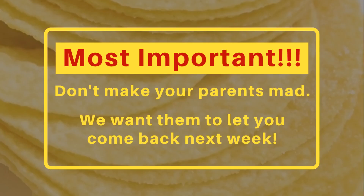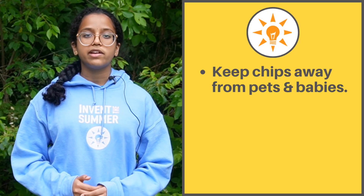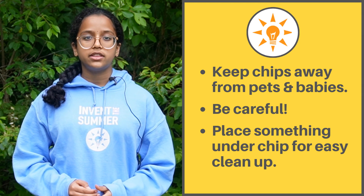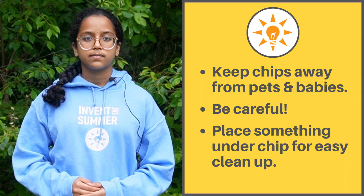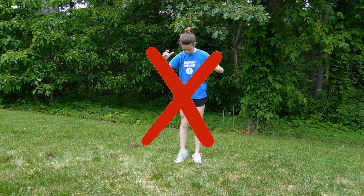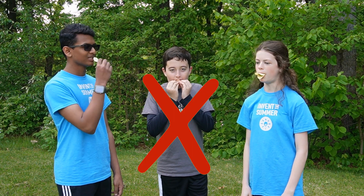And now for a few tips to avoid making your parents mad. Make sure that you keep your chips away from pets and siblings. Be careful with the weight you are dropping on the contraption. Put something underneath your Pringle just in case it gets smashed, so it will be easier to clean up later. Don't leave Pringles or crumbs everywhere. Don't drop the weight on your toe or anyone else's toe. Don't eat all of your chips.